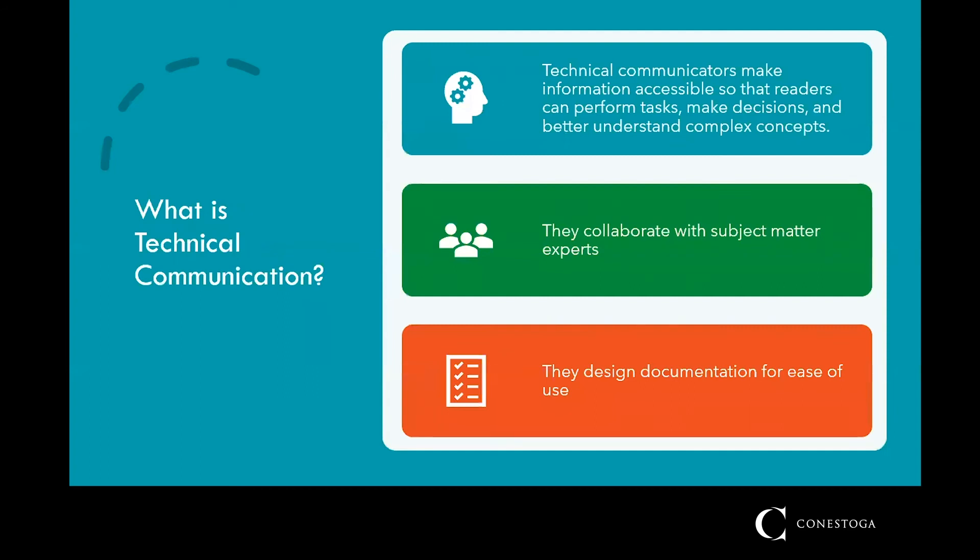Technical communication might be new to you but it's actually a growing field. Technical communicators work in a variety of industries — engineering, government, and manufacturing for instance — and play the crucial role of translating complex technical information so that it can be understood and used for a variety of purposes.